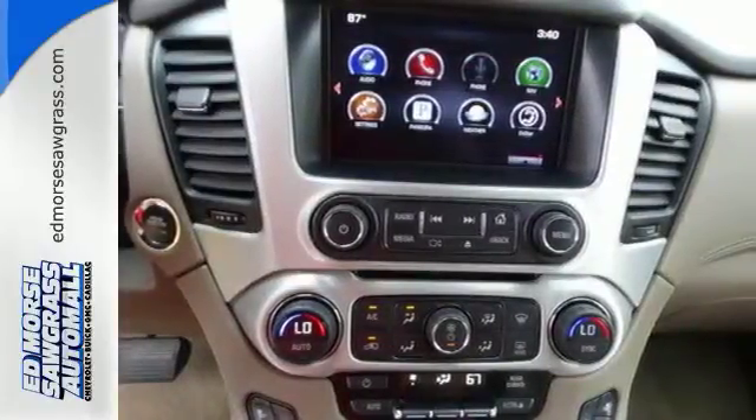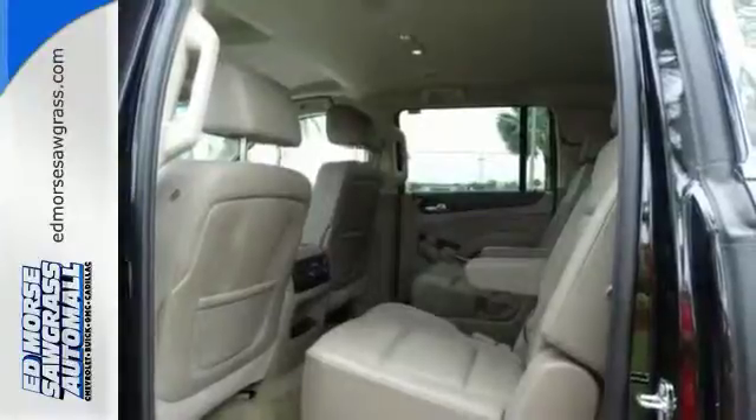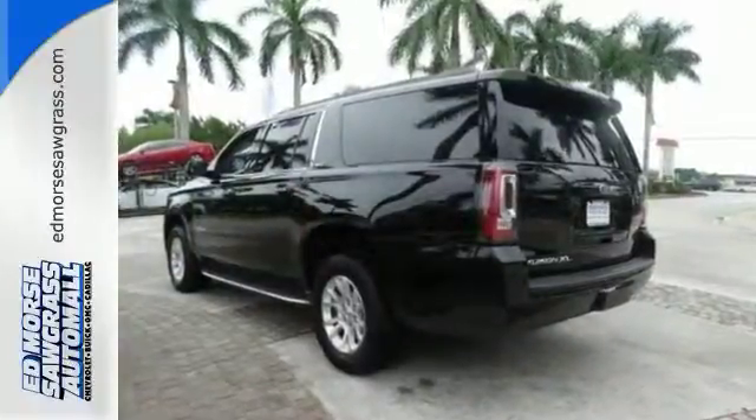This strong family SUV also has parking sensors and multiple airbags, including a segment-first front-center airbag. This well-engineered Yukon XL provides you with everything you've ever dreamed of in an SUV. See it for yourself today.